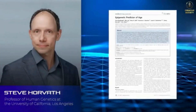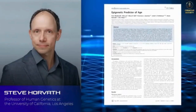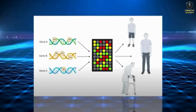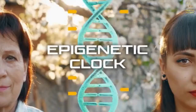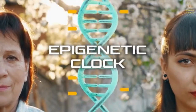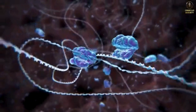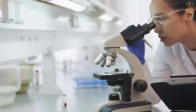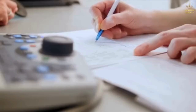Investigating these processes, Steve Horvath, professor of genetics at the University of California, Los Angeles, developed a mathematical model to determine human biological age. This model is called the epigenetic clock — an indicator that shows how old or young a cell or the entire organism is, based on certain changes in DNA. Epigenetic clocks are used by scientists to evaluate the effectiveness of rejuvenation and life-prolonging techniques.